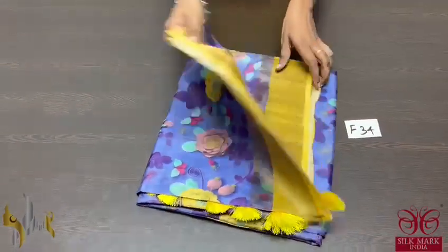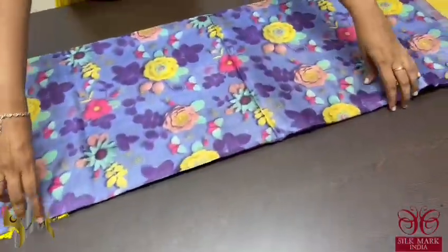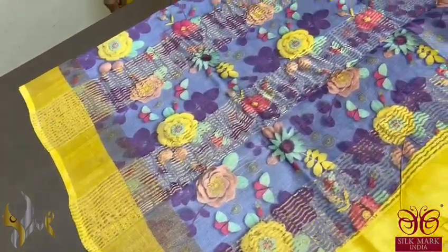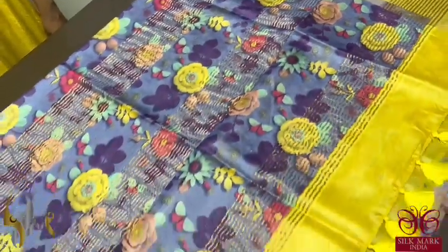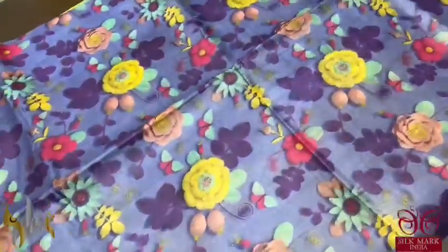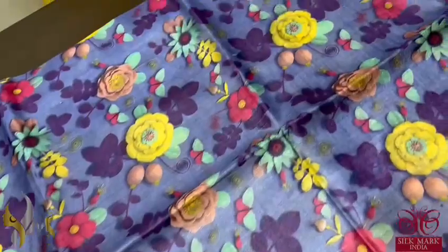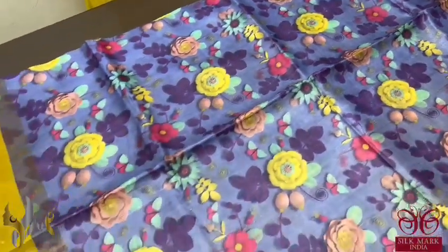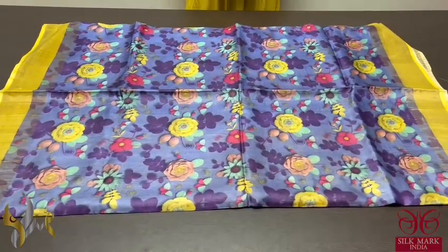Pure tussle silk sari, 4 ply export quality, soft and finely processed tussle silk. Here we have a beautiful bluish lavender color sari with a combination of bright yellow — very different combo. The pallu also has a running combination with the tussles in bright yellow, externally attached. Contrast blouse piece is also given. The sari has very different flowers with mild and beautiful colors as well as bright colors used. Beautiful sari, very different combo with authentic silk mark.